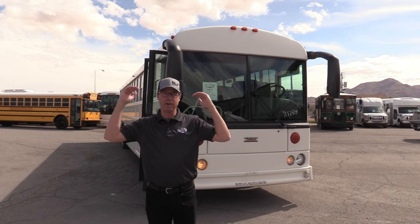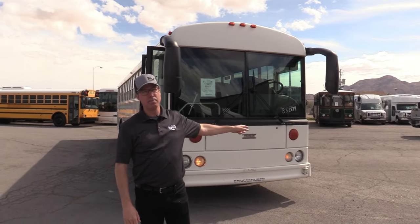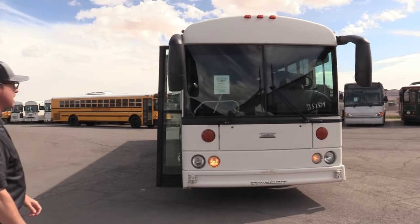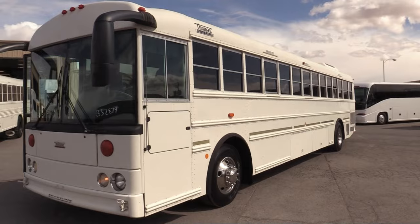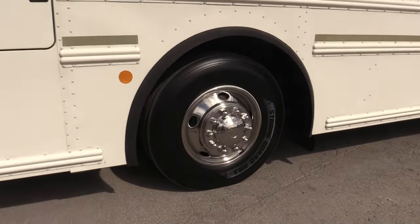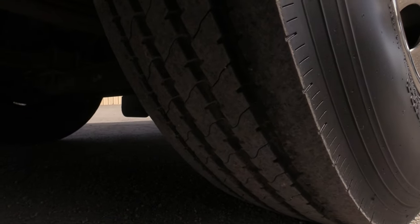Inside, it's got brand new upholstery - it's beautiful in there. It's got overhead parcel storage, underbelly storage, and some awesome tires. Let's walk around and check this thing out. These buses have a lot of power for moving those 44 passengers down the road nice and smooth. Check out those tires - they are awesome.